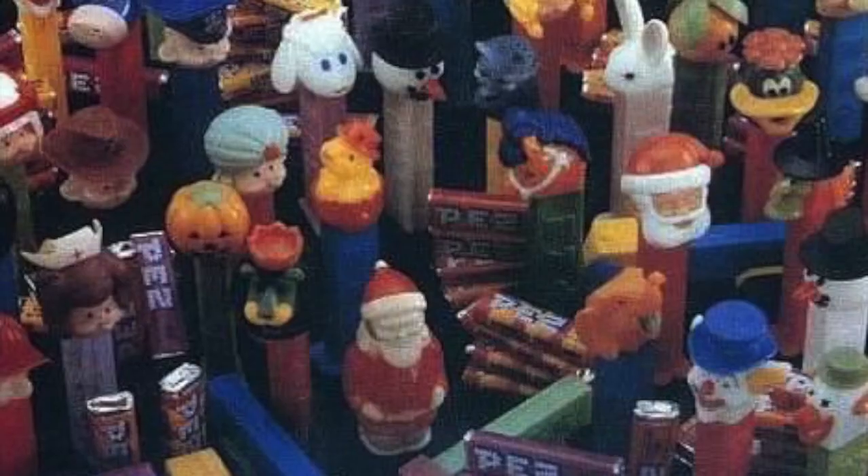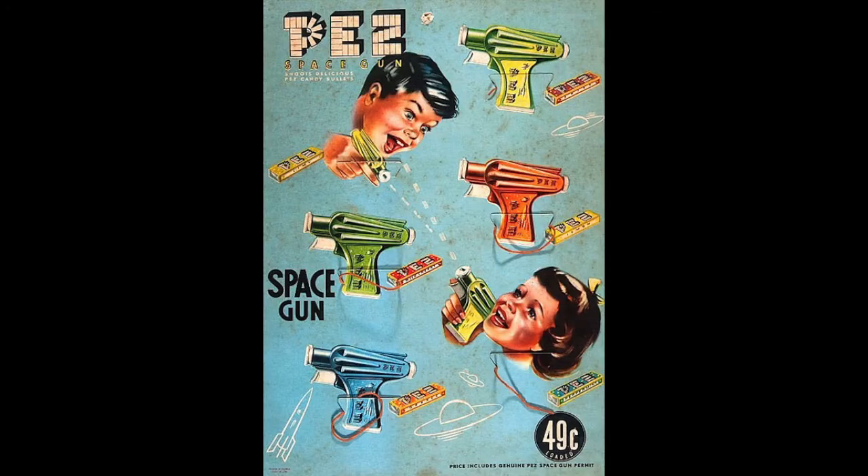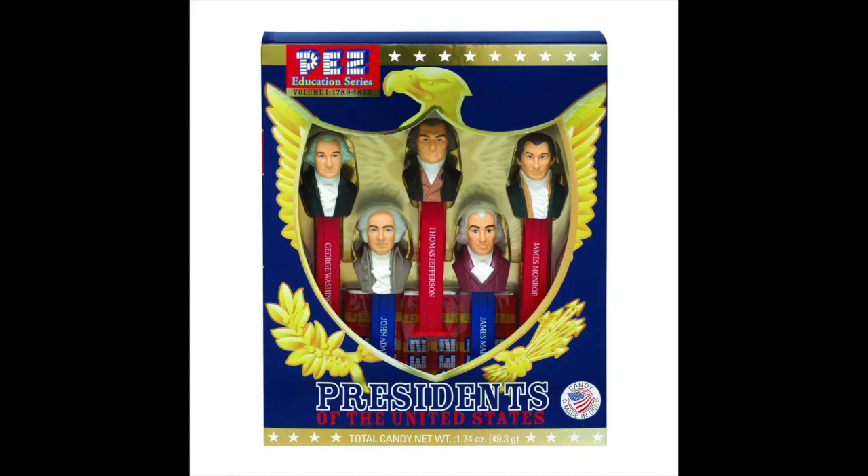There are also many different flavors of Pez. These are just some of the flavors I have in my collection — there's even chocolate, and all sorts of things. There have been Pez guns in the past, and of course you have the Pezidents of the United States dispensers.